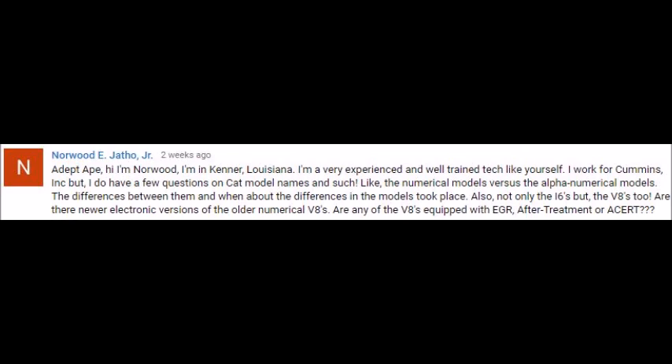Norwood asks: I'm an experienced and trained tech like yourself — I work for Cummins. I have a few questions on CAT model names, like the numerical models versus the alphanumerical models, the differences between them, and when the changes took place — also not only the inline sixes but V8s. Basically this question is about what the numbers mean for CAT engines. CAT used to have their own nomenclatures, but when they went to the metric system they switched to the 'C' designation, like C15 or C7. The older engines weren't like that, so let's go through the older terminology and what they turned into.